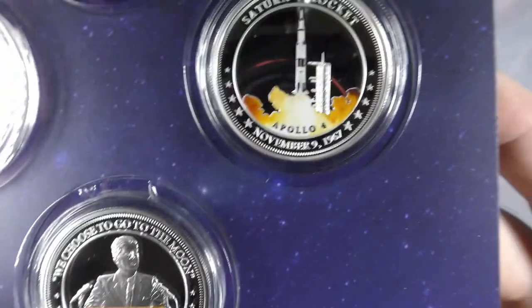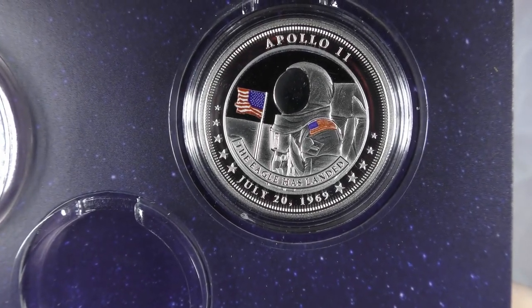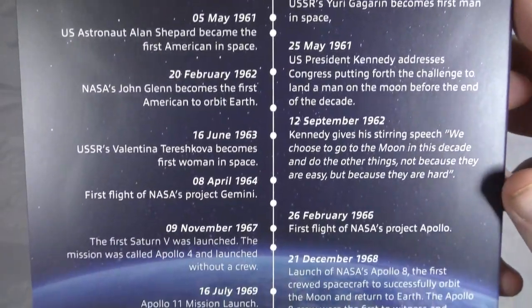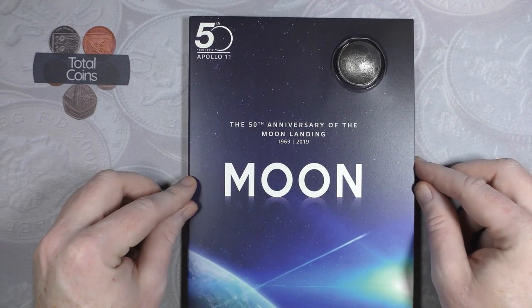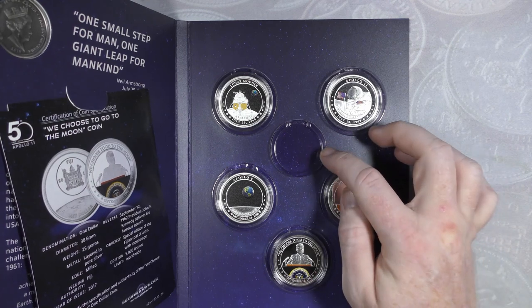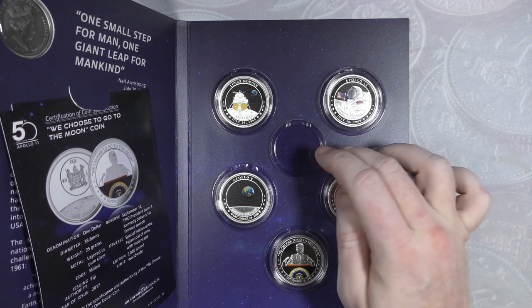The set includes coins depicting the lunar module, the moonrise, President Kennedy, Apollo 4, and Neil Armstrong. It's a really nice set and I'll admit I jumped on it as soon as I found out about it - firmly blaming Christopher Collects for me getting this set. There is one slot left to fill but that's the gold coin, which is quite expensive, so I'm not sure whether I'll get it.